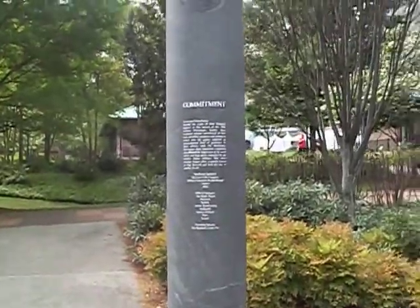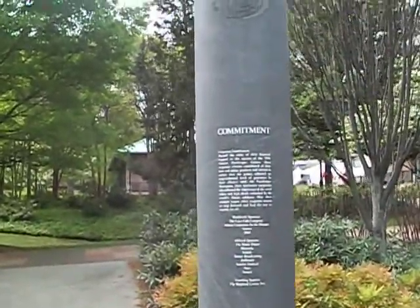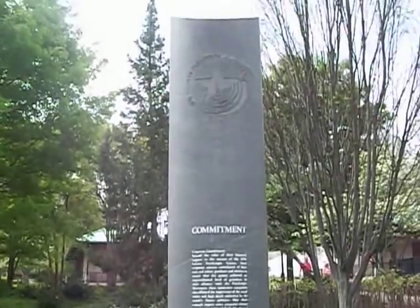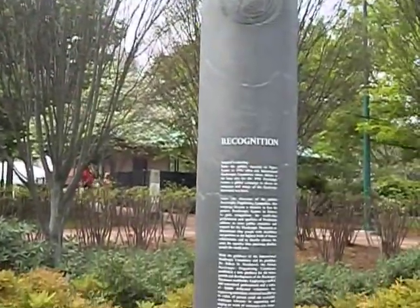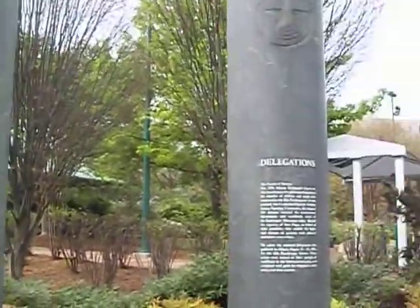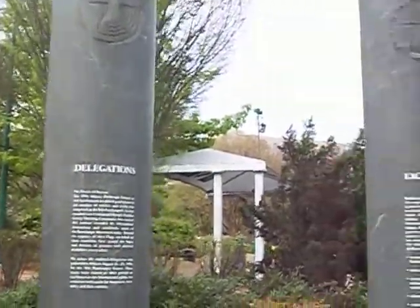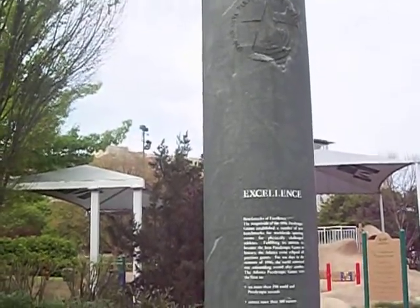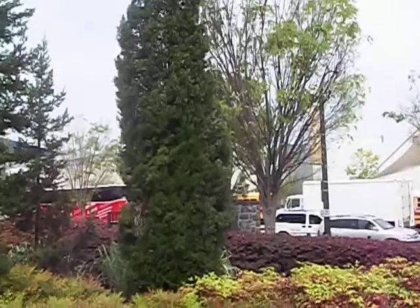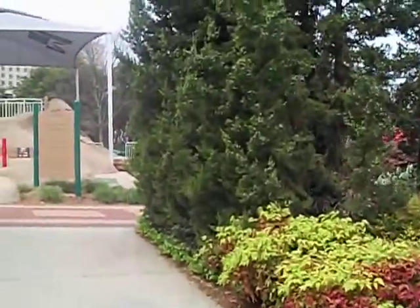And then there are four poles from the Paralympic Games. The four poles say: commitment, recognition, delegations, and excellence — from the Paralympic Games. So they didn't leave that out, and that's pretty good.